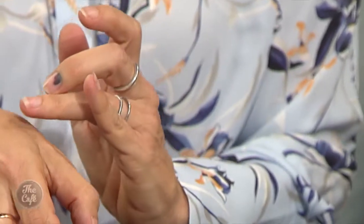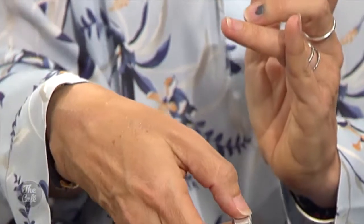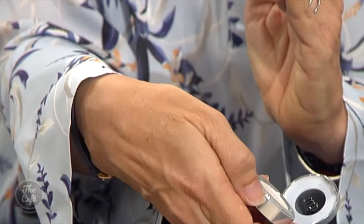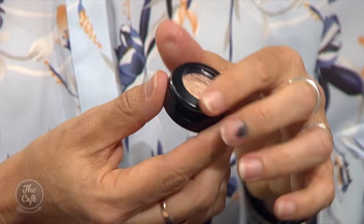You can apply this Urban Decay eyeshadow with your finger — it's a pressed powder but it glides on more like a cream. Less is more, just put a tiny little bit across the upper lid. With a little bit of bronzer and a gloss it would look gorgeous. There are no rules with makeup now; just adding it to the eyelid as a highlight right in the middle of the lid is beautiful.